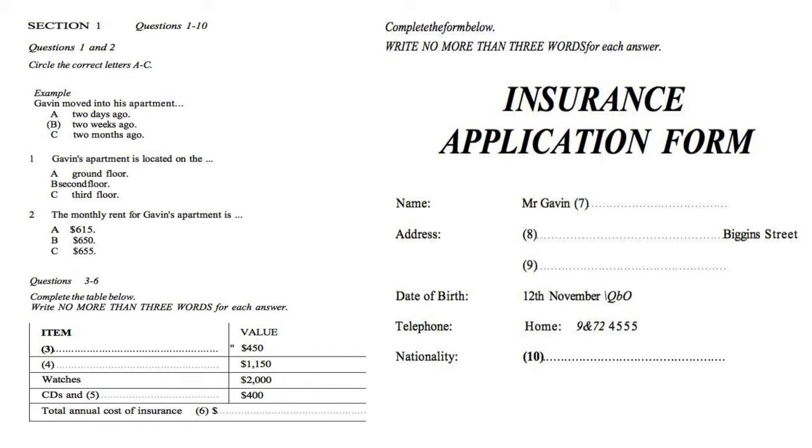Before the conversation continues, you have some time to look at questions 7 to 10. Now listen carefully and answer questions 7 to 10.